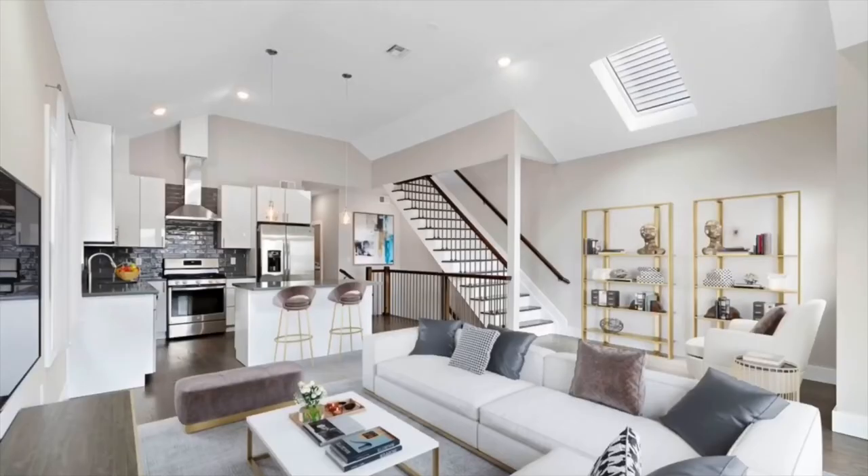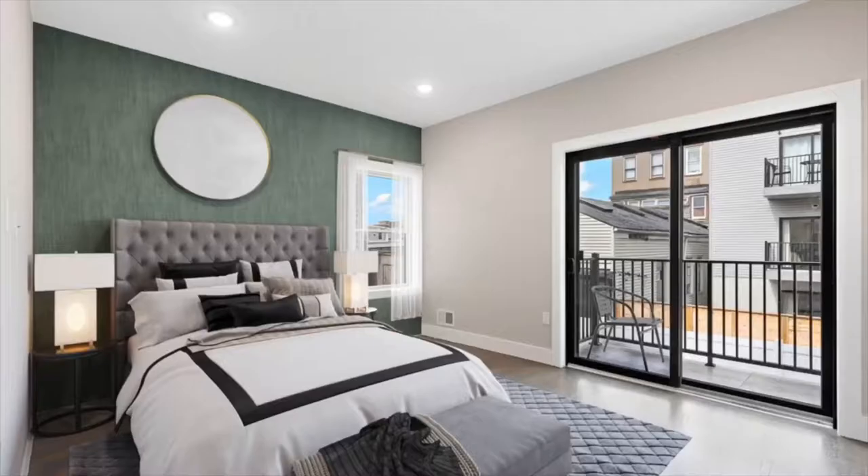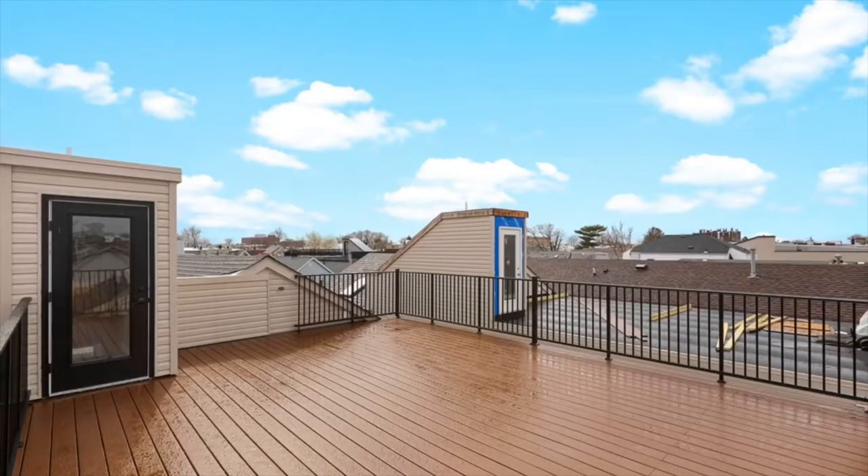This top floor home has high vaulted ceilings with modern kitchens and baths, oversized bedrooms with a balcony off the master, and a huge rooftop terrace.